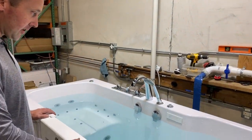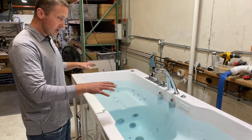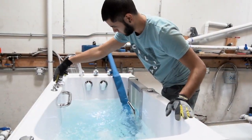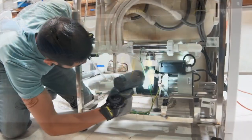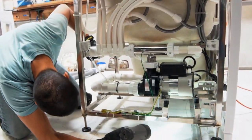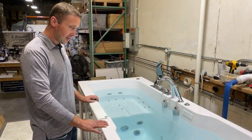This bathtub is completely full of water. Every bathtub goes through the same standard process: it sits full of water for a certain period of time, jets run for a certain period of time, then it gets drained, finishes its process, and goes out for shipping.